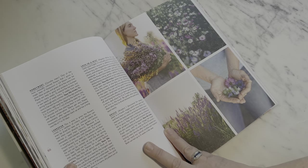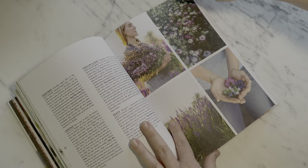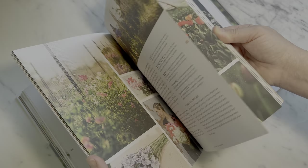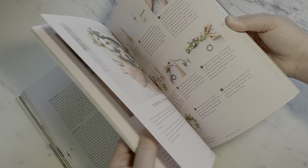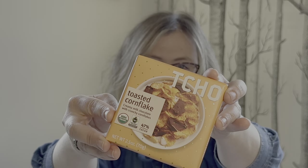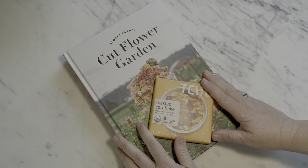It is the perfect inspiration book as someone is perusing the seed catalogs and getting ready to plan their 2023 cut flower garden. Of course, I chose a gorgeous little pairing that is going to highlight all these amazing dahlias right on the front cover, with a little gold sparkle through.